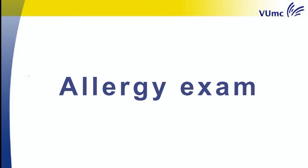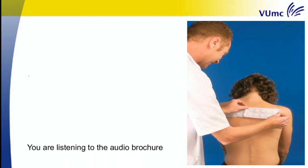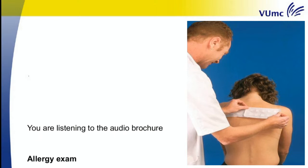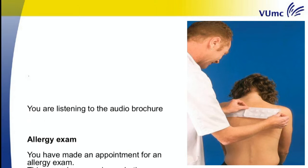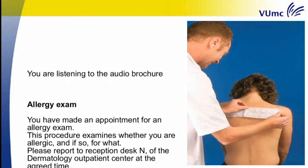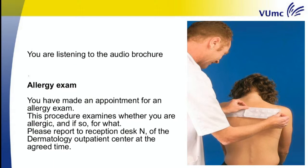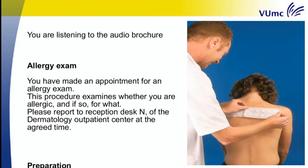You are listening to the audio brochure. Allergy exam. You have made an appointment for an allergy exam. This procedure examines whether you are allergic and if so, for what. Please report to Reception Desk N of the Dermatology outpatient centre at the agreed time.